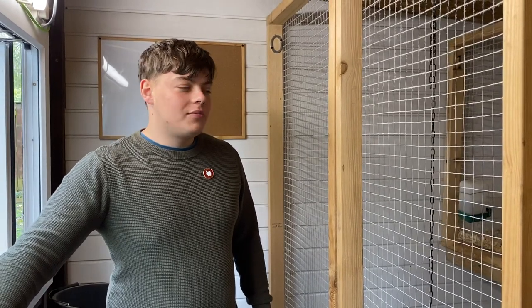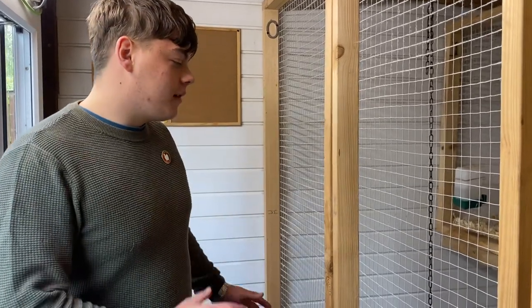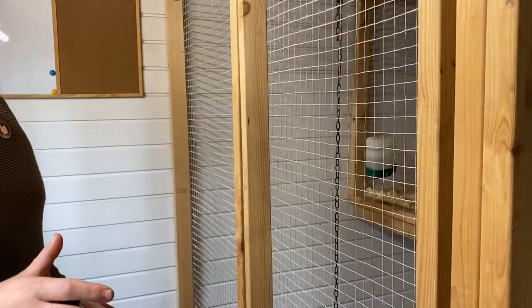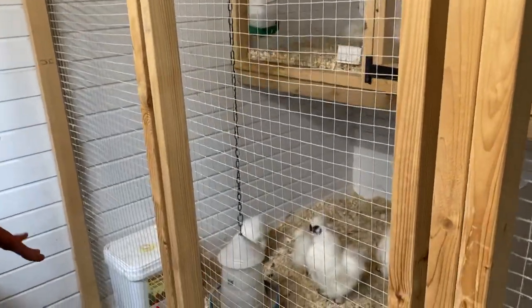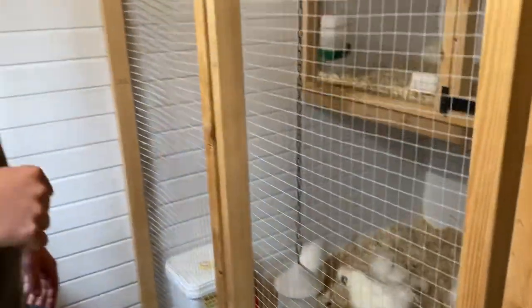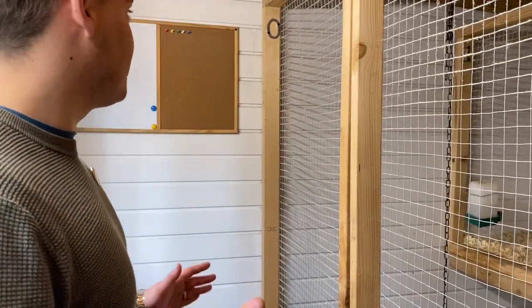Hello everyone, welcome to Fur and Fowl Silkies. We are hobbyist breeders and exhibitors of UK standard bantam silkies. We have a wide range of partridge and white, bearded and non-bearded bantam silky chickens. Today I'm going to take you through a quick tour through our shed so you can see more into the operation and what we do. If you are new to the channel, feel free to like, share and subscribe as that will help us a lot. We have quite a large following on Instagram and Facebook, so please feel free to check those out - links will be in the description. Right, without further ado, let's get started.